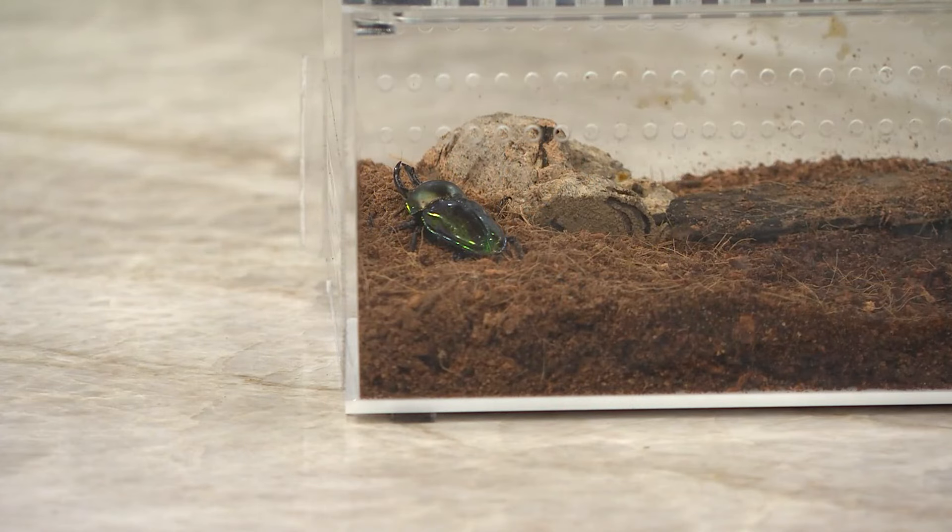You mentioned the Romance is Wild exhibit — how does our little buddy here fit into all of that? Stag beetles are so interesting when it comes to romance because the males will display and battle for the chance to mate with the female. There's quite a display. I don't recommend that for humans, but for these guys it seems to work!